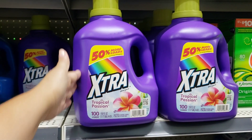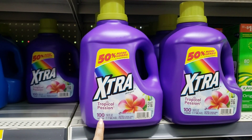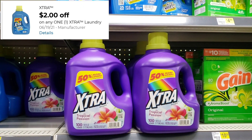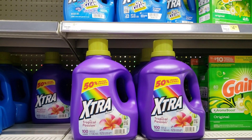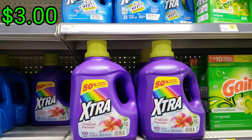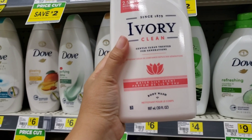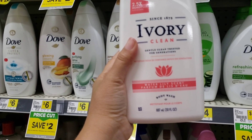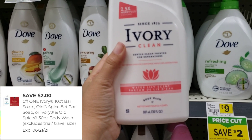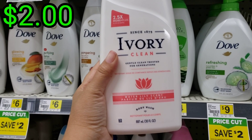This laundry detergent is priced at $5.00 — viene siendo de 100 lavadas, 150 onzas / 100 loads, 150 ounce. We do have a digital coupon of $2.00, so for this laundry detergent we would pay $3.00. / Así que por este jabón pagaríamos solamente $3.00. We also have this one priced at $4.00 — viene siendo de 30 onzas / it is 30 ounce — and we have a digital coupon of $2.00 applying. This one at the end will be only $2.00. / Este al final va a ser de $2.00.